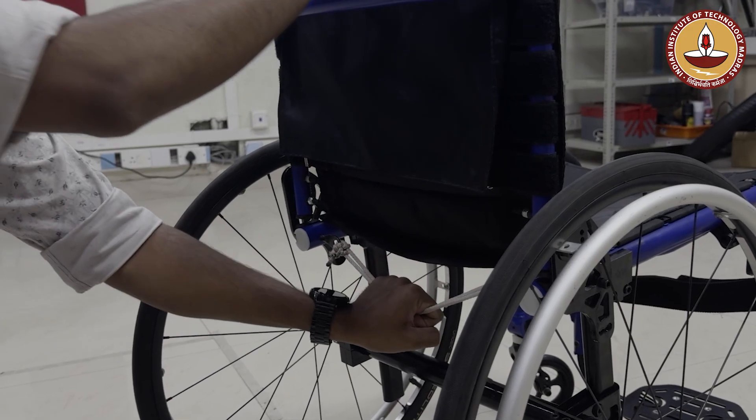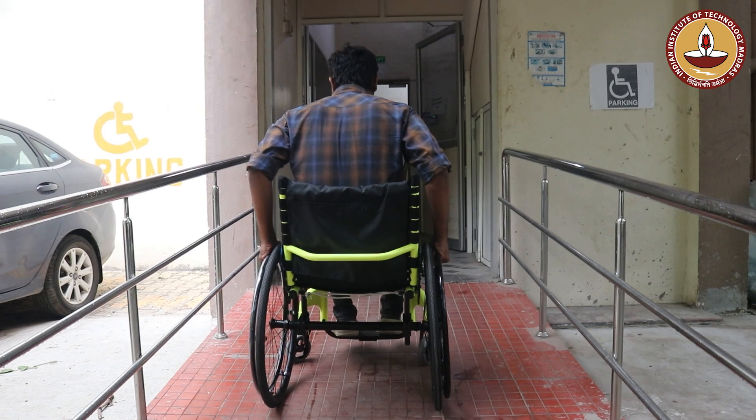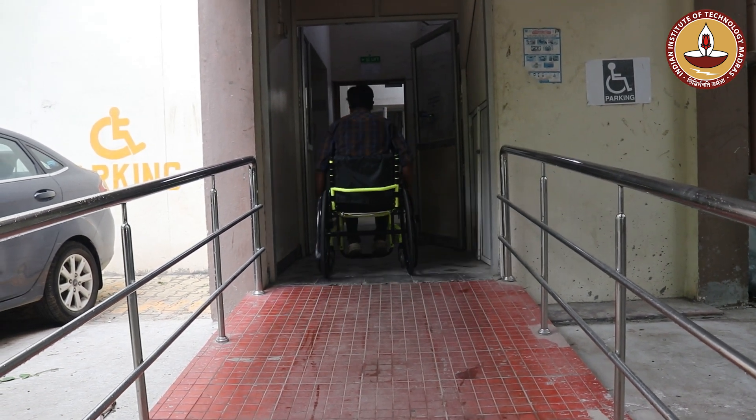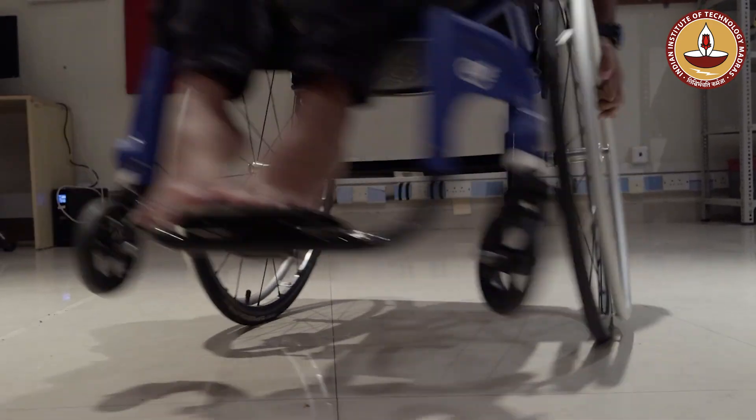If you think of a wheelchair as a mobility device, in our wheelchair we've made sure that the rolling resistance is as low as possible. We've made a wheelchair that is monotube, lightweight, and offers unparalleled smoothness compared to other products in the market, and by doing so we've reduced the push effort for the user.